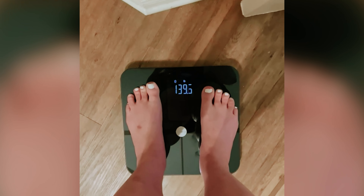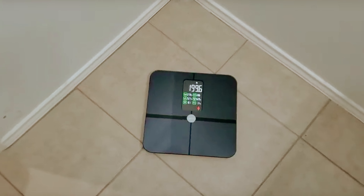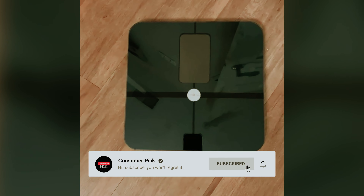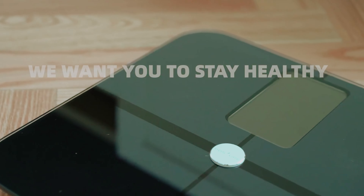Still searching for the perfect smart scale? Well, don't throw in the towel just yet — we've got more coming your way. If this is your first time visiting our channel, be sure to subscribe now and hit the bell icon to get notified when we drop new videos. You won't regret it.